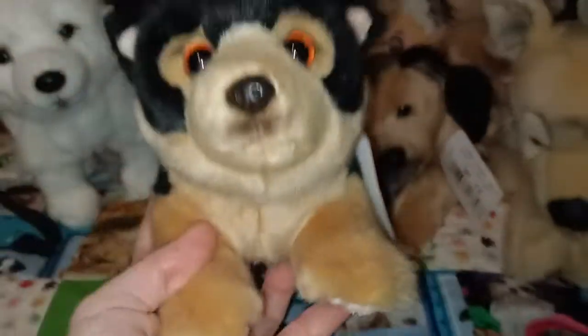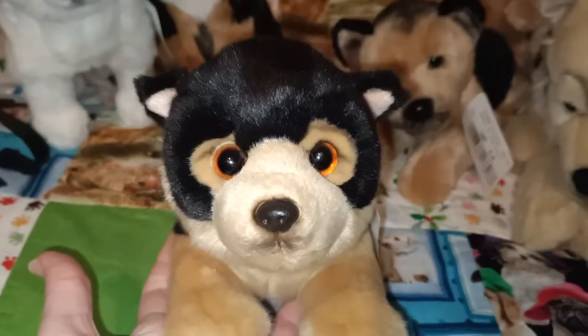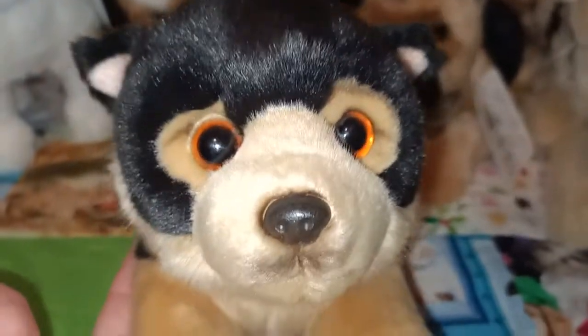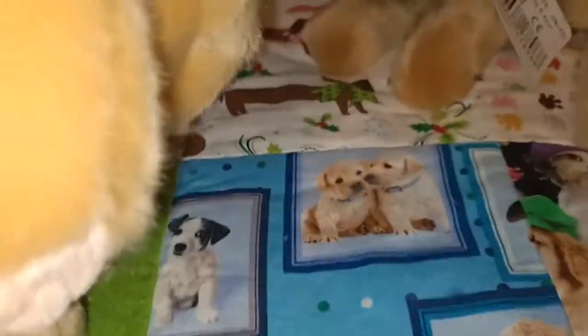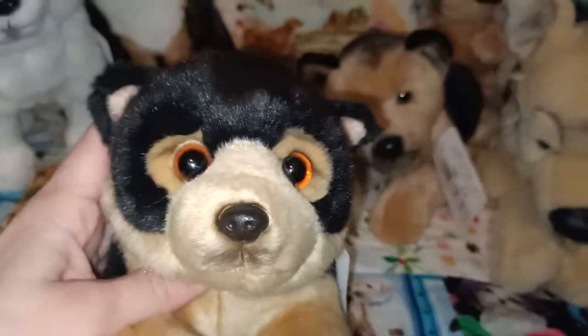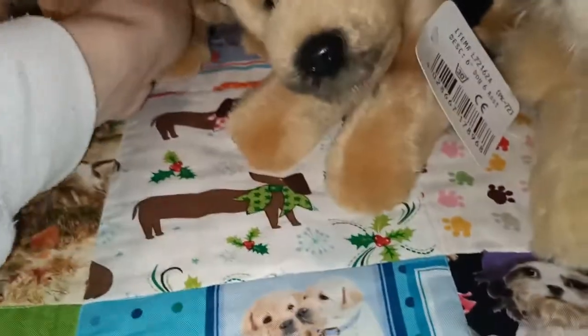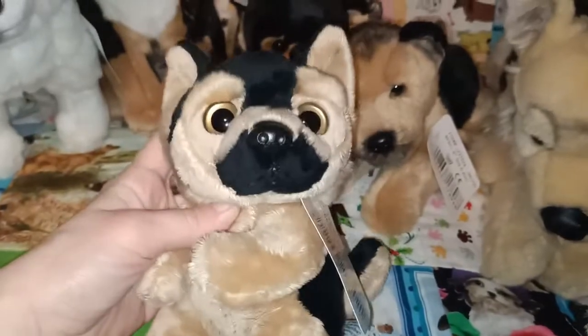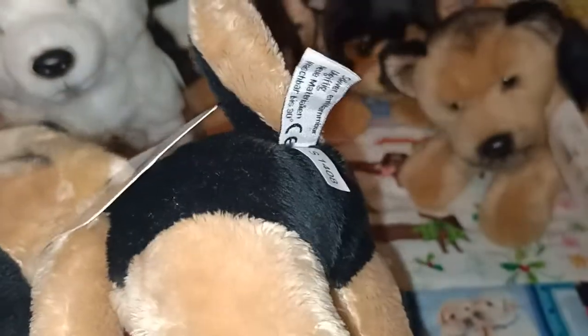And this next one is in that same lying down position, similar to that husky with the aqua eyes. Just look how beautiful this one's eyes are too — they're almost orange, they're so cute. Again that nine inch size. And then I also have a Big Eyes version of the German Shepherd as well, same as the husky — that seven inch size.